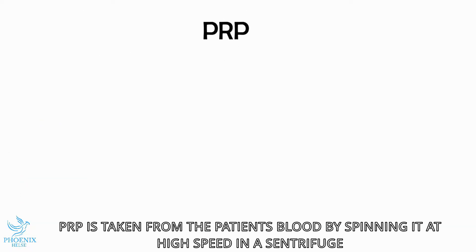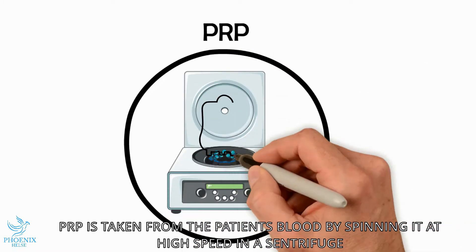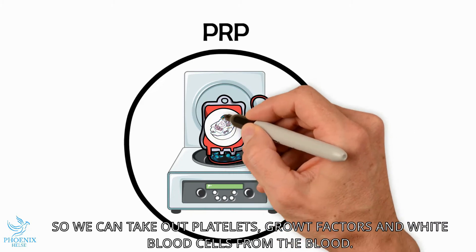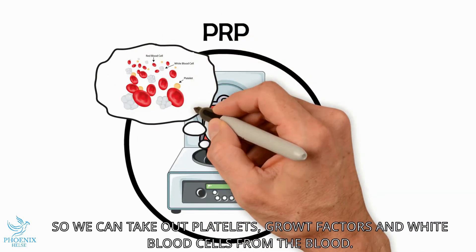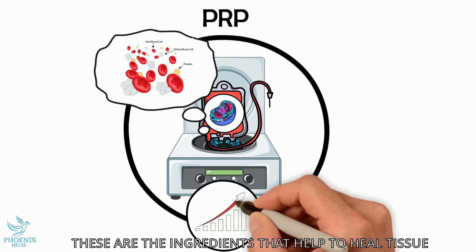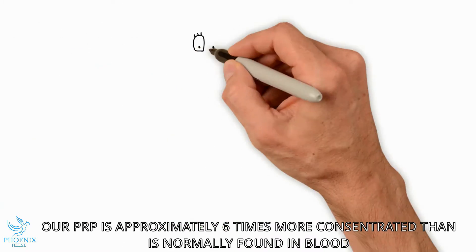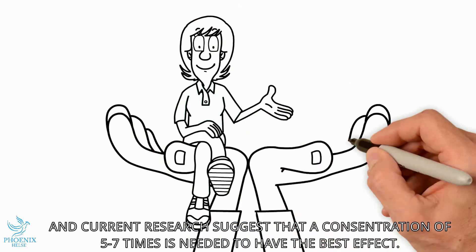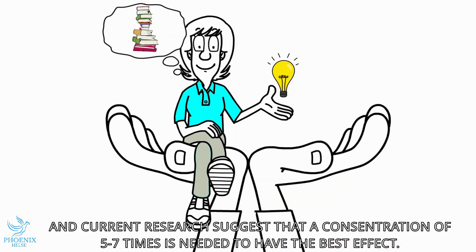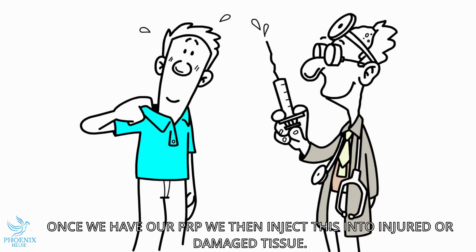Platelet-rich plasma is taken from the patient's blood by spinning it at high speed in a centrifuge, breaking the cells apart and separating them so that we can identify and take out the platelets, growth factors, and white blood cells. These are the ingredients that help the tissue heal. Our PRP is approximately six times more concentrated than that found normally in the blood, and the current research suggests that a concentration of between five to seven times is needed to have the best effect. Once we have our PRP, we inject it into the injured or damaged tissue.